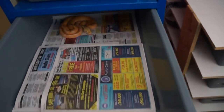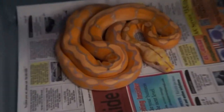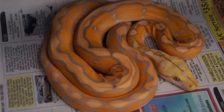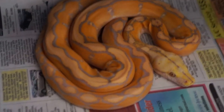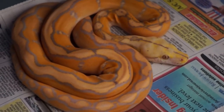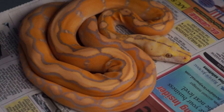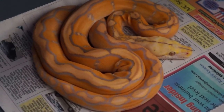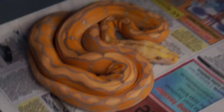And this guy actually just shed out this morning. This is the purple Motley that I produced as well. He started eating really, really well. He's eating rabbit pinks every three to four days, not refusing at all. That's him.